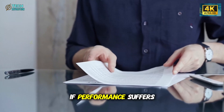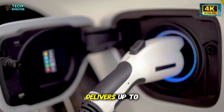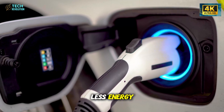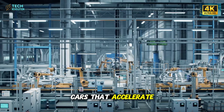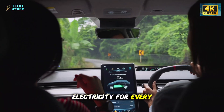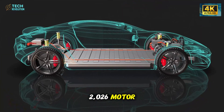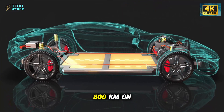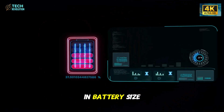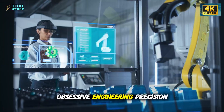Of course, innovation means nothing if performance suffers. But Tesla didn't compromise. The new motor delivers up to 20% more torque while losing 40% less energy. That translates into cars that accelerate faster, drive farther, and require less electricity for every mile traveled. In testing, vehicles powered by the 2026 motor achieved ranges approaching 800 kilometers on a single charge, without any increase in battery size. That kind of leap doesn't come from luck — it comes from obsessive engineering precision.